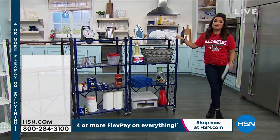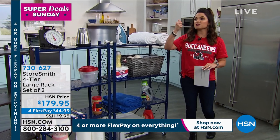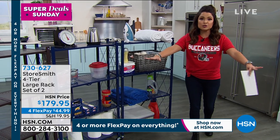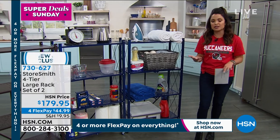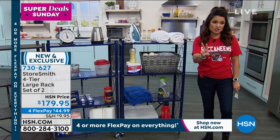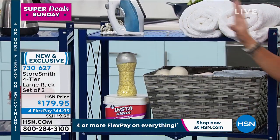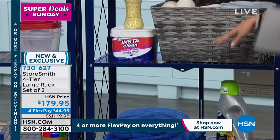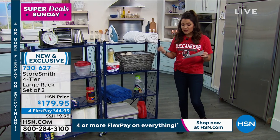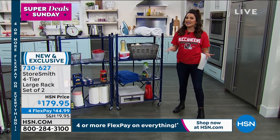Another item I'm really excited about — new this weekend from Storesmith. Vertical storage is one of those things that once you grasp the concept and take advantage of it, you'll notice your home just seems to double in size. Instead of things scattered all over floors, if you just go up, now you're clearing out that space. How about an easy system from Storesmith? You're going to get two of these today — four-tier large racks made of steel, great colors, design-friendly. They just open up, no assembly needed. You can hold up to 300 pounds on each.